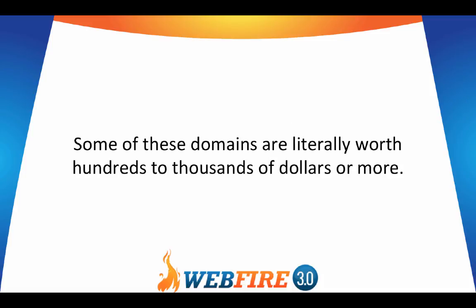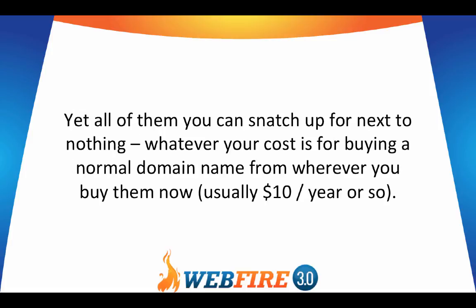Some of these domains are literally worth hundreds to thousands of dollars or more, yet all of them you can snatch up for next to nothing — whatever your cost is for buying a normal domain name. Most domain registrars charge around $10 a year or so.